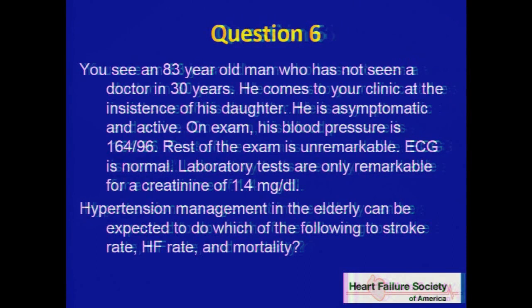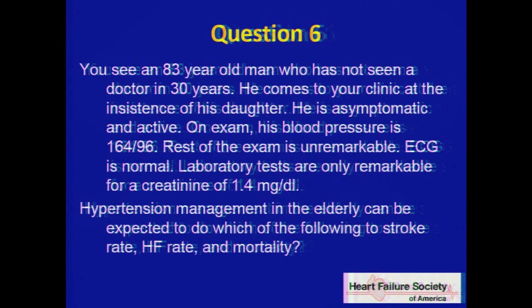Question six. An 83-year-old man who has not seen a doctor in 30 years comes to your clinic at his daughter's insistence. He is asymptomatic and active. Blood pressure is 164 over 96. Rest of the exam is unremarkable, ECG is normal, and creatinine is 1.4. Hypertension management in the elderly can be expected to do what to stroke rate, heart failure rate, and mortality? Does it have no effect, decrease, or increase?